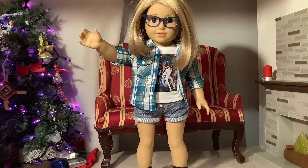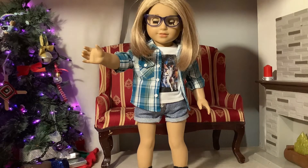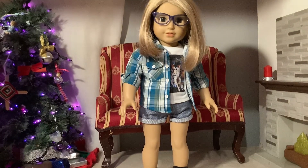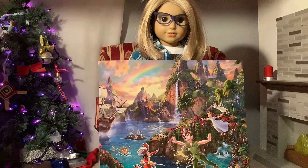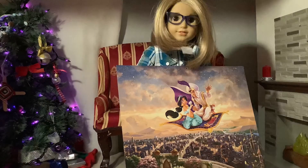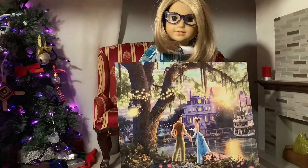Welcome back to the American Girl Addiction. Because today is Valentine's Day, the holiday of love, I've decided to share with you something that I love a lot: Disney princesses. I love Disney in general, so it was only a matter of time before I combined my love of Disney princesses with my love for American Girl, and that's what I'm doing today.